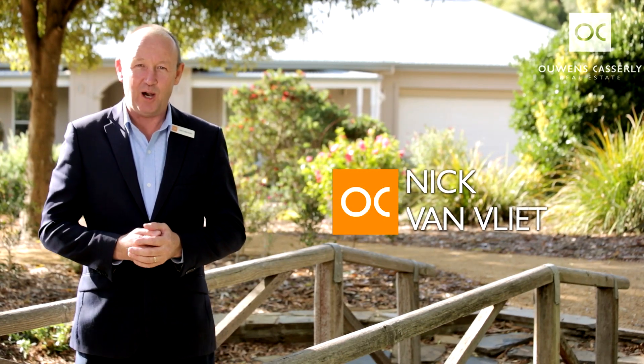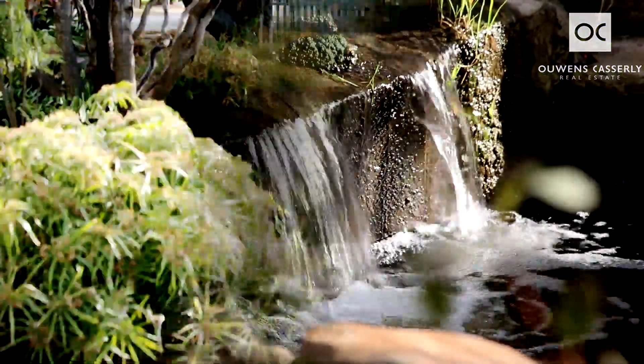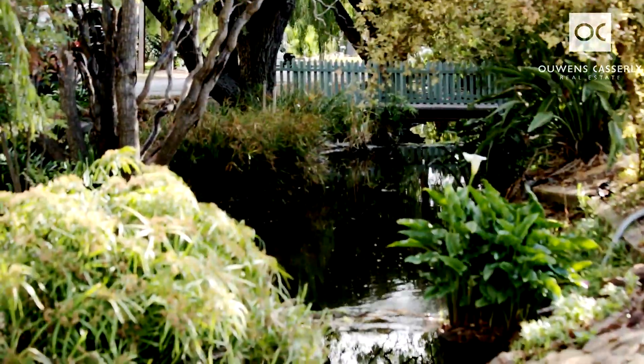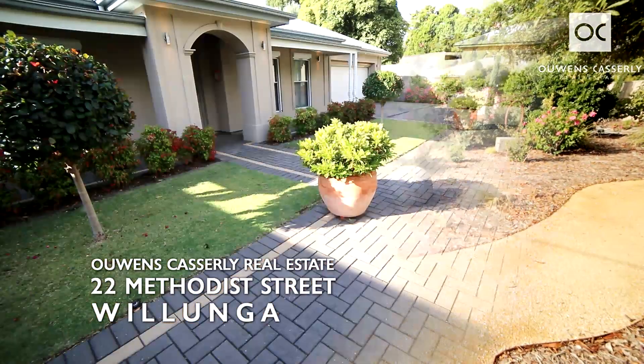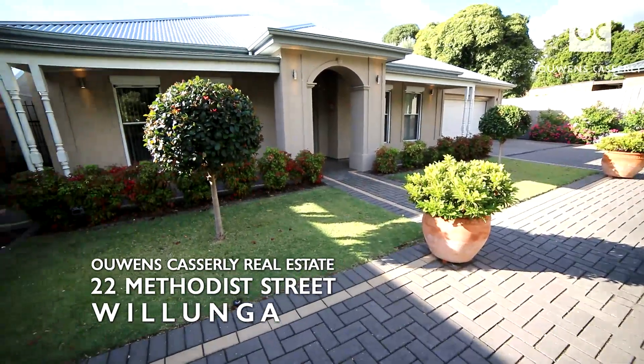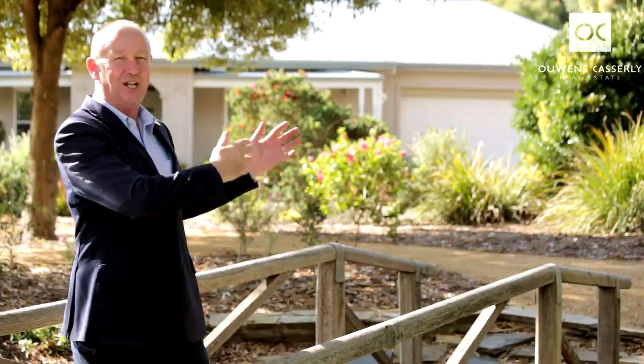Hi, I'm Nick Van Vliet from Owens Castle Real Estate. Can you hear that? Sound of running water — an opportunity. What a wonderful lifestyle property this one. 22 Methodist Street, Wollonga, creek frontage, a magnificent executive home on 1,281 square metres. Let us show you through.